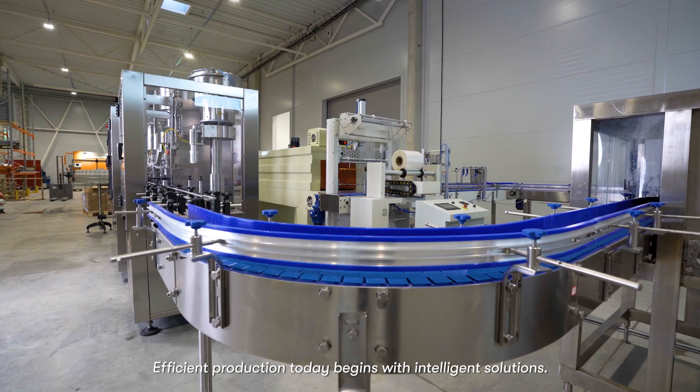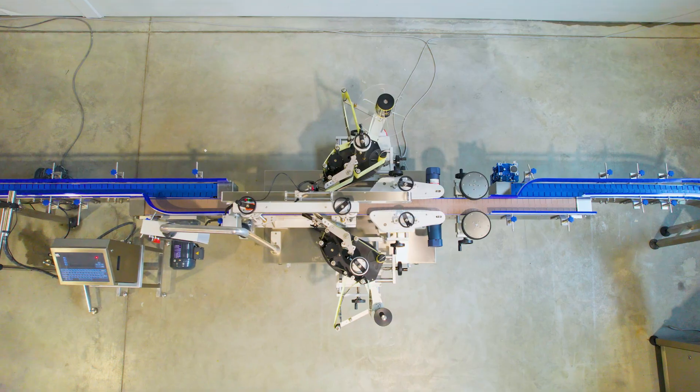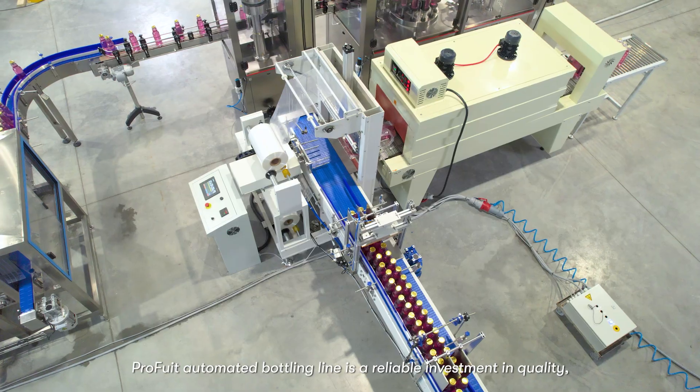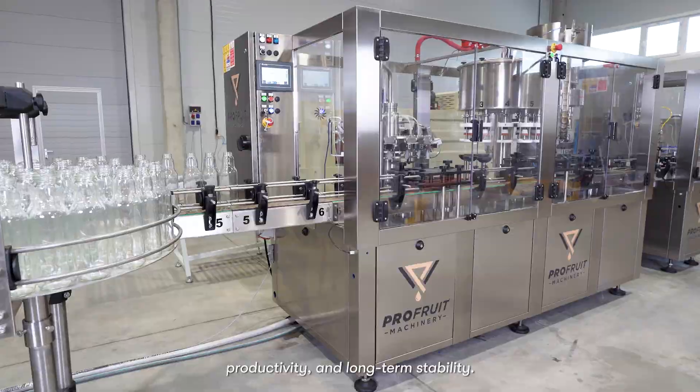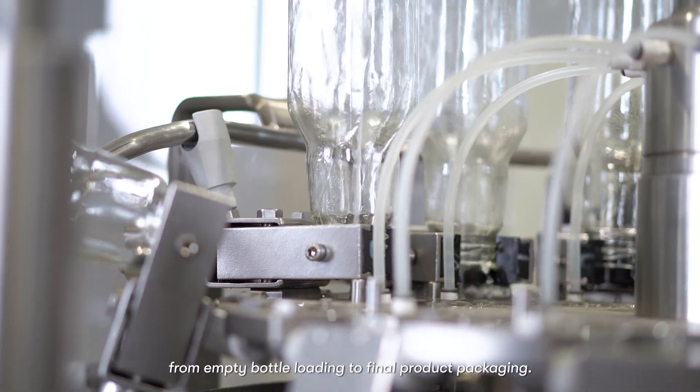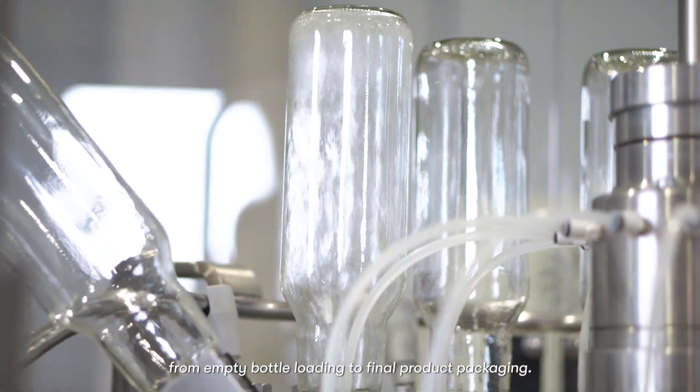Efficient production today begins with intelligent solutions. ProFruit Automated Bottling Line is a reliable investment in quality, productivity, and long-term stability. The entire system is designed as a closed, synchronized cycle, from empty bottle loading to final product packaging.